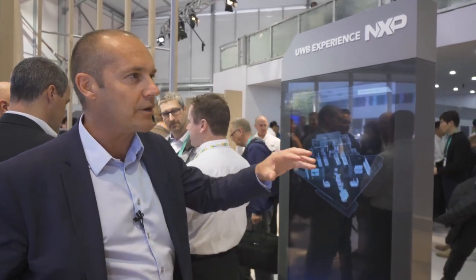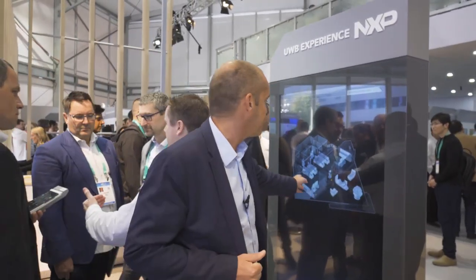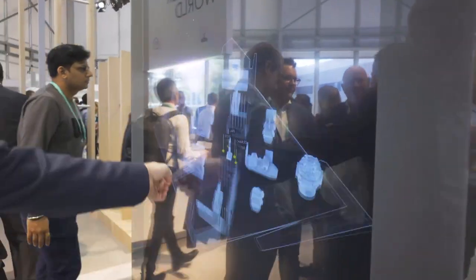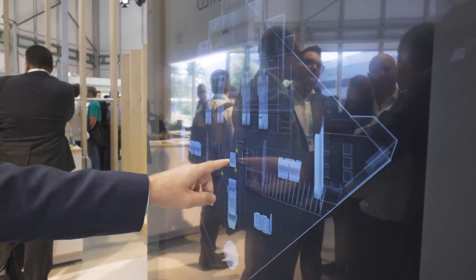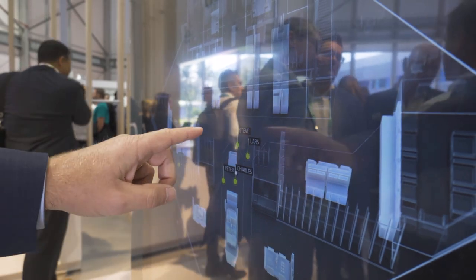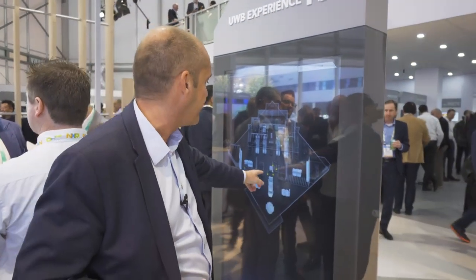An even better demonstration of the location capability of Ultra Wideband is shown on this screen. We have equipped a number of people from NXP here with a tracker that we were discussing just earlier. You can see my position — I'm Charles here — with respect to the screen. I'm standing in front. Where's Steve? Steve is just standing in the back, just a meter away. And now you can really see the difference in location between the two.